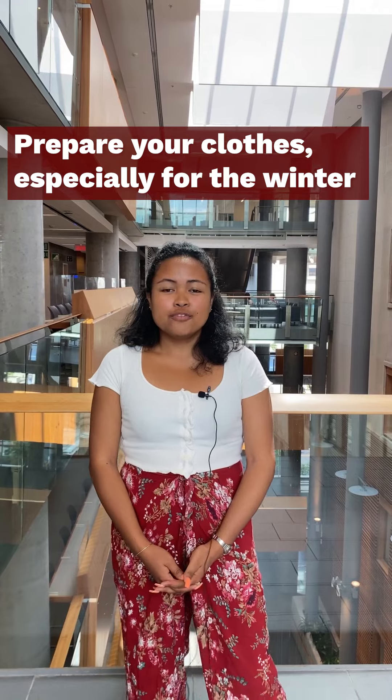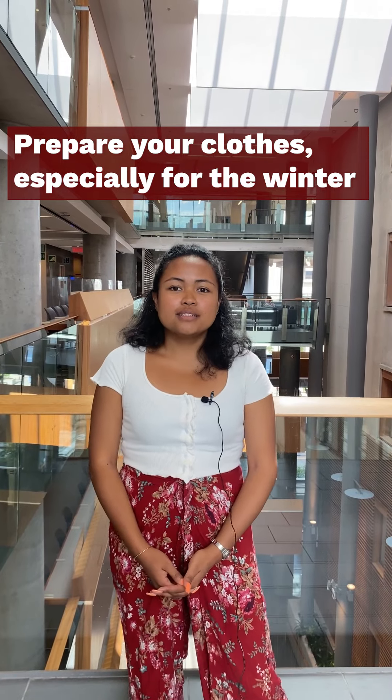Of course pack your clothes, but from our knowledge and experience it is better to buy your winter gear once you arrive in Canada if you're coming from a country that does not have a similar winter.